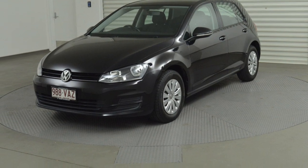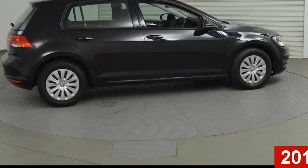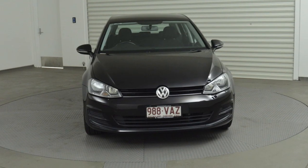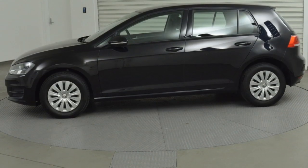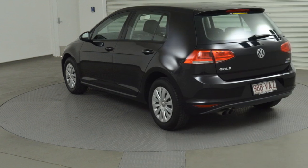Imagine yourself in this 2014 Volkswagen Golf. This Golf has an efficient 1.4-litre engine that gives you more control with its manual transmission. The attractive black exterior is complemented by its stylish interior.